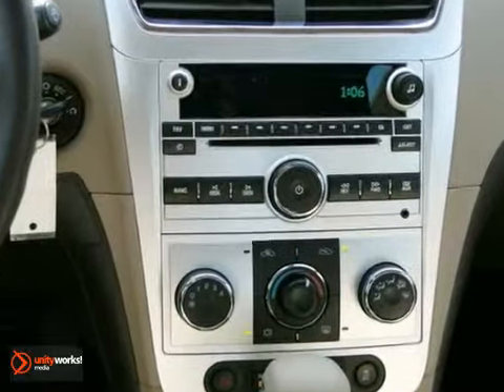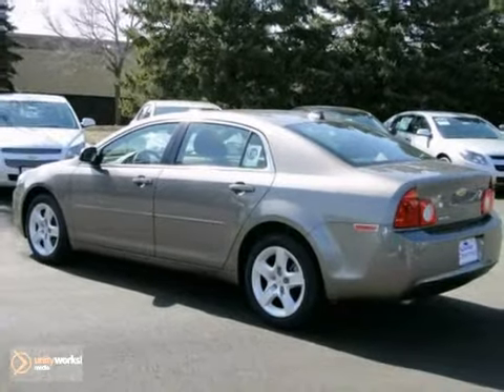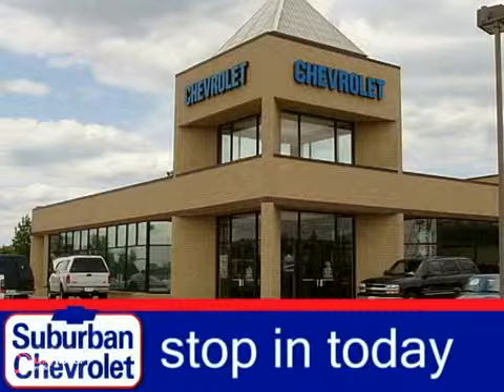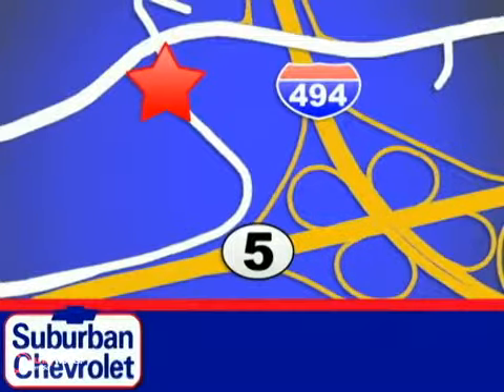Relax and drive smooth. See for yourself in this sedan today. Stop in today for a no-obligation test drive and shop over 16 acres of inventory. We are conveniently located in Eden Prairie at Highway 494 and Highway 5.